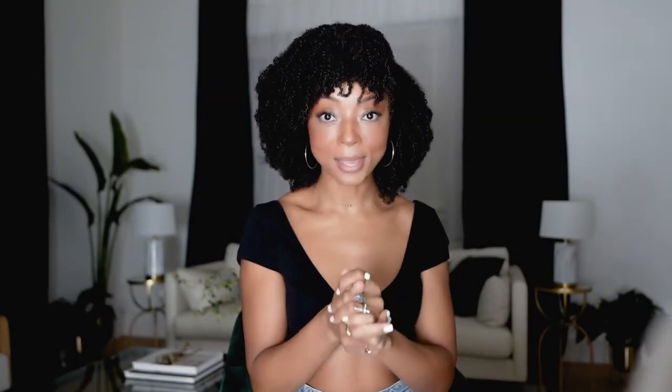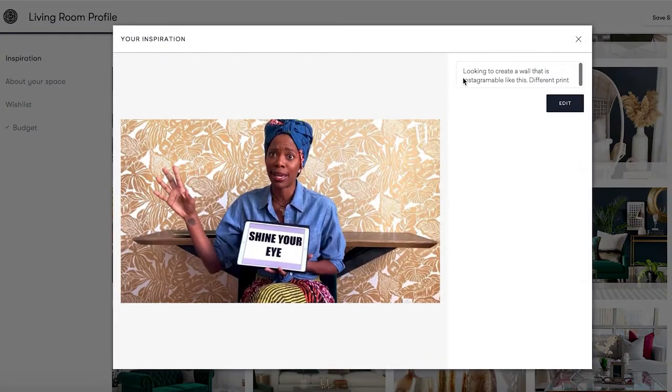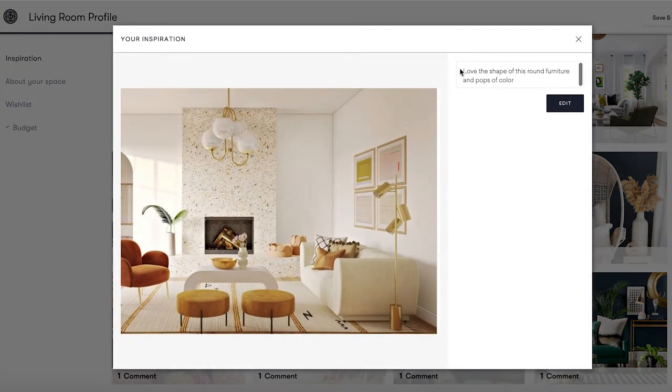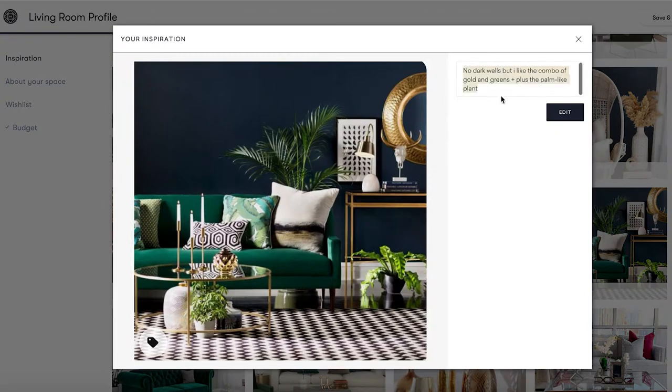Tip number two: in the inspiration picks that you share with them, point out specifically what it is that you like. Do you like the wall color or the vibe of the wallpaper? Do you like the gold, the boho elements, the texture? Are you looking for something bright or something dark, or something with pops of bright colors? Specify as much as possible, because I've realized they can't read my mind — and neither can they read yours — so specify what it is about your inspo pictures that you like.